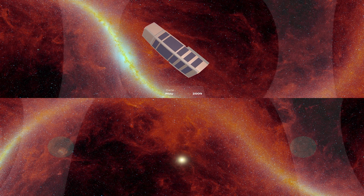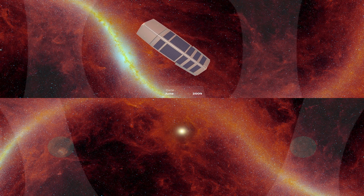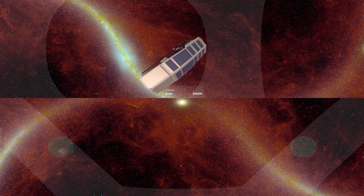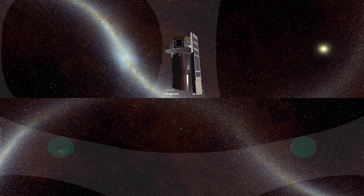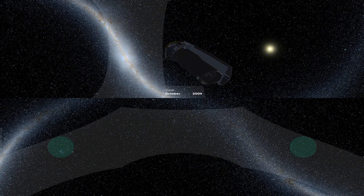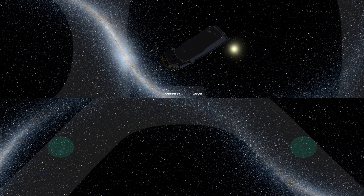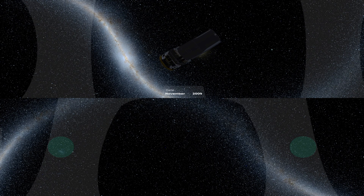In May of 2009, Spitzer depleted its supply of liquid helium, used to chill its instruments to near absolute zero. Telescope temperatures then increased by about 20 degrees Celsius. Still cold by most standards, but to astronomers it marked the beginning of Spitzer's warm mission. While Spitzer could no longer see dust glowing at the longest wavelengths of infrared light, it maintained its ability to measure infrared starlight with great accuracy.